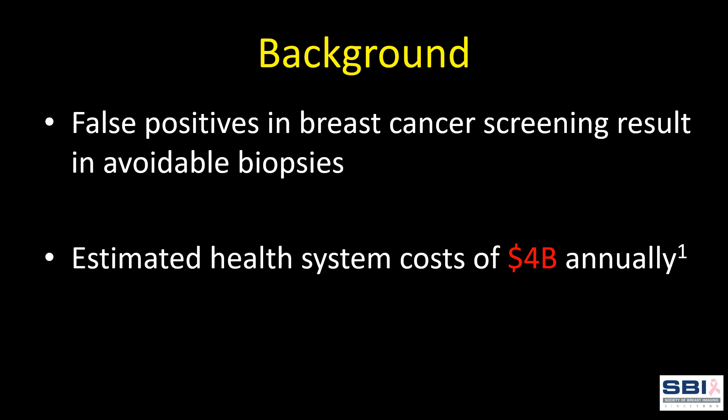Breast cancer screening false positives contribute to unnecessary biopsies and follow-up. This results in patient inconvenience, anxiety, complications, and an annual cumulative healthcare cost of approximately 4 billion US dollars. Any system that decreases the number of unnecessary biopsies while maintaining appropriate sensitivity could improve patient care and decrease healthcare system costs.